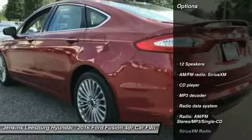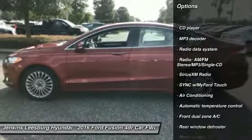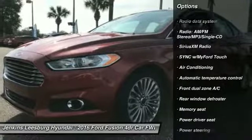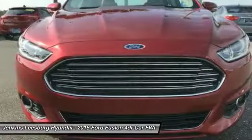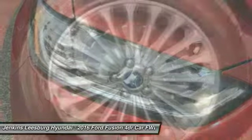Remote engine start, power passenger seat, anti-lock braking system, stability control, traction control, backup camera, keyless entry, and steering wheel audio controls.